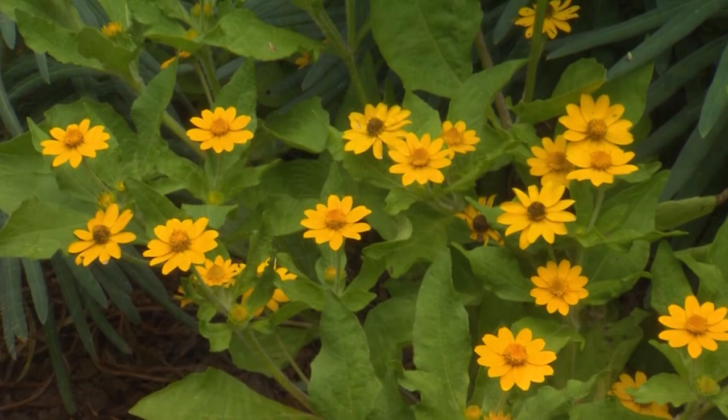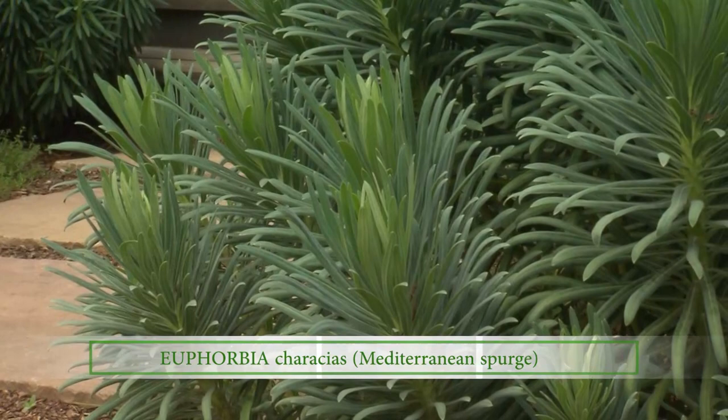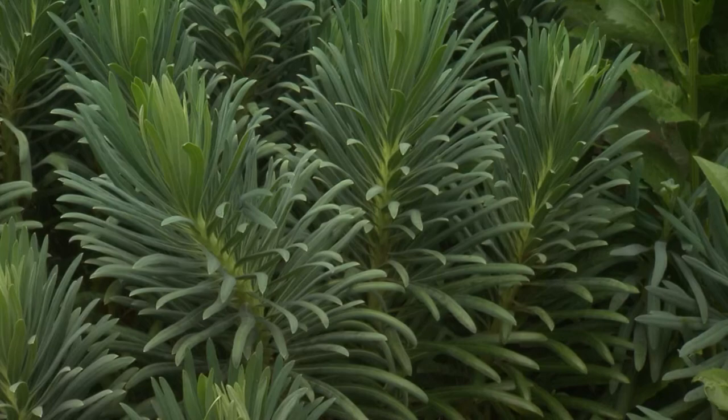I'm loving this euphorbia you've got. It's Mediterranean and it grows wonderfully in Nashville. In the spring, it'll have a three-foot-tall, large chartreuse bloom — like euphorbias do — that look like eyes that are looking at you. It seeds, it'll live three years, and then it's a short-lived perennial.